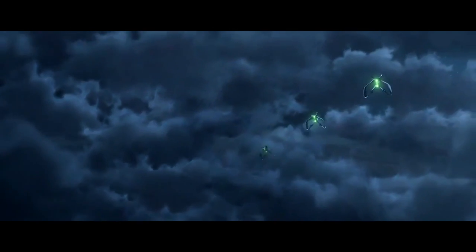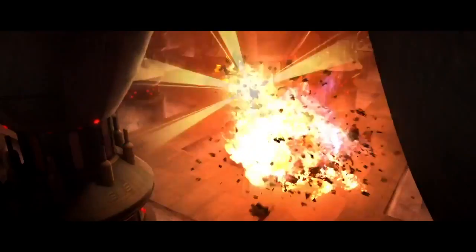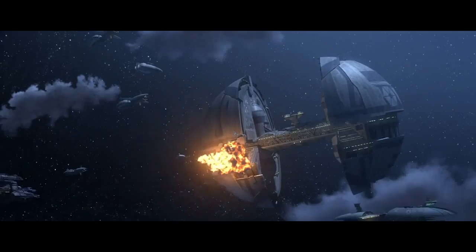On a side note, during the Battle of Umbara, three members of the 501st were inspired by Anakin's exploits and pulled off their own Vuutan Palah-style mission using stolen Umbaran starfighters.